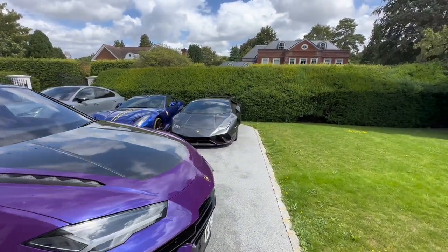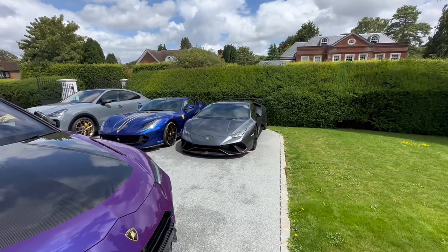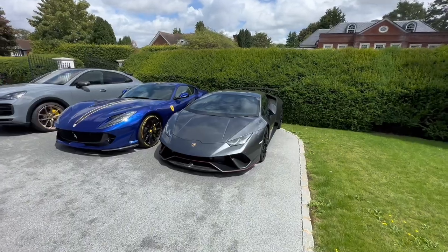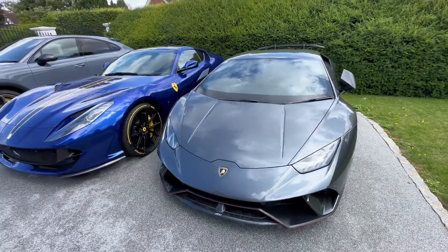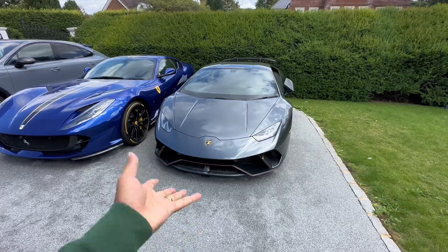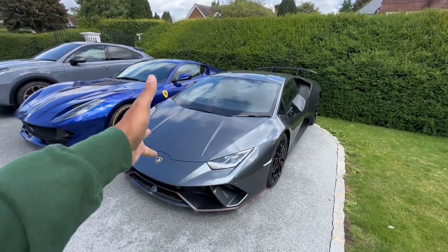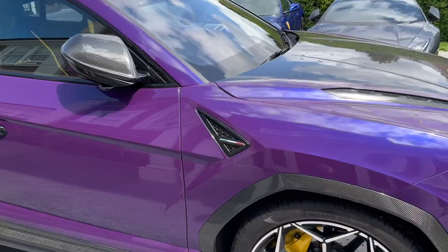My friend's Huracán is here because he's getting gates at his house and doesn't have space on his drive at the moment — he's also just bought a 765 LT, so he can keep the Huracán here for now. We have a Huracán Sterrato coming soon. We'll take delivery, see how we like it for a month, and if not we'll trade it for a Performante Spider or Evo Spider. Also, the 812 Competizione GT is going — I'll speak about that later.